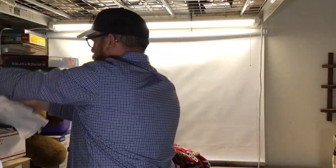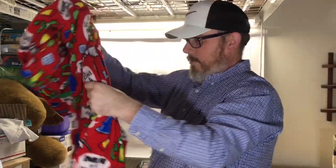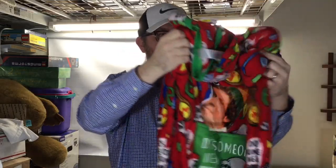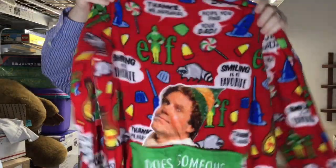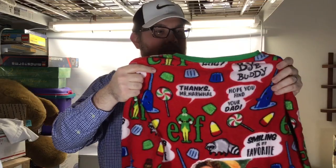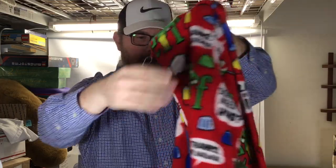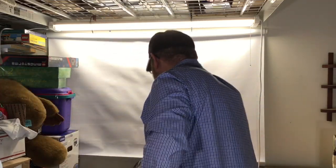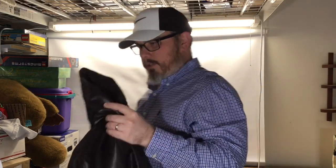Picked up this adult-size Elf the movie onesie — you know, like Will Ferrell. Brand new with the tags. It's a 3XL. Got it for five dollars. No great comps — I think they just sold these at Target or Walmart — it's not a super high-end brand. But it's kitschy enough that I think it'll do okay, probably 30 bucks or so.